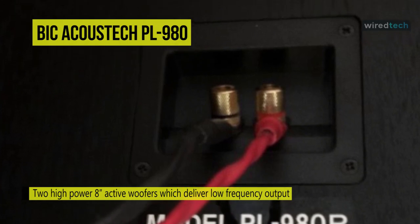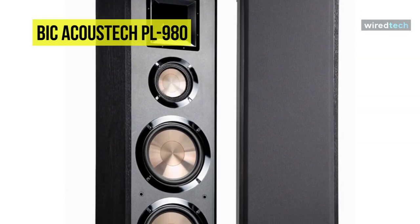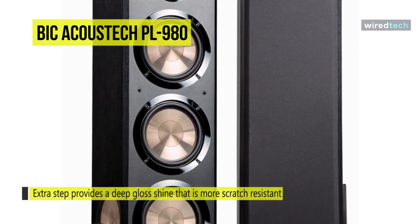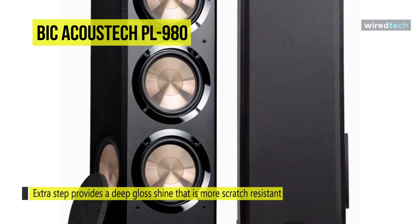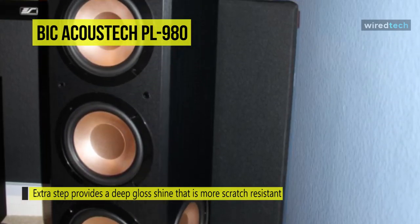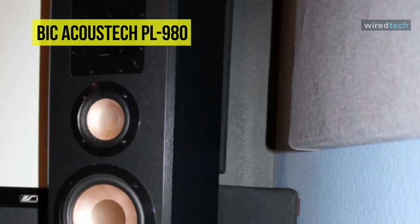Its closed-back prevents interference from the 8-inch woofers, which ensures clean, detailed mid. Its enclosures include hand-rubbed black lacquer tops and bottoms, and its extra step provides a deep gloss shine that is more scratch-resistant than most lacquer finishes on the market. It also has an extended 8-year warranty, offering one of the longest in the industry.